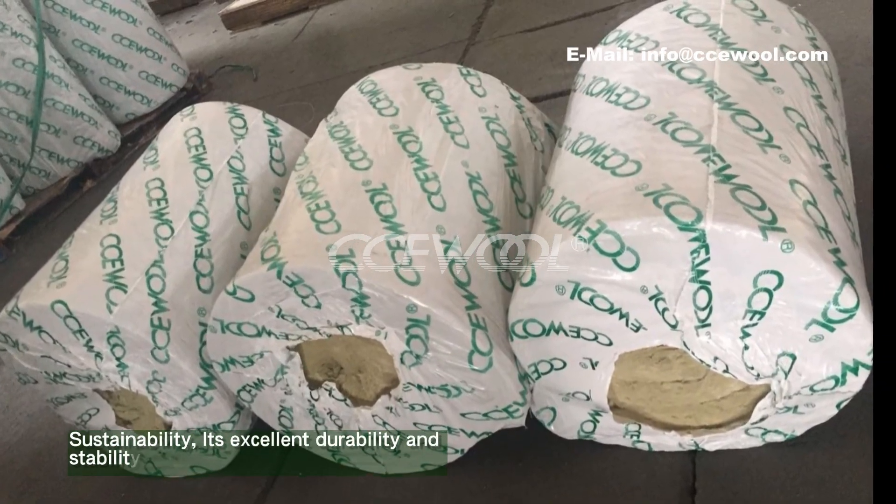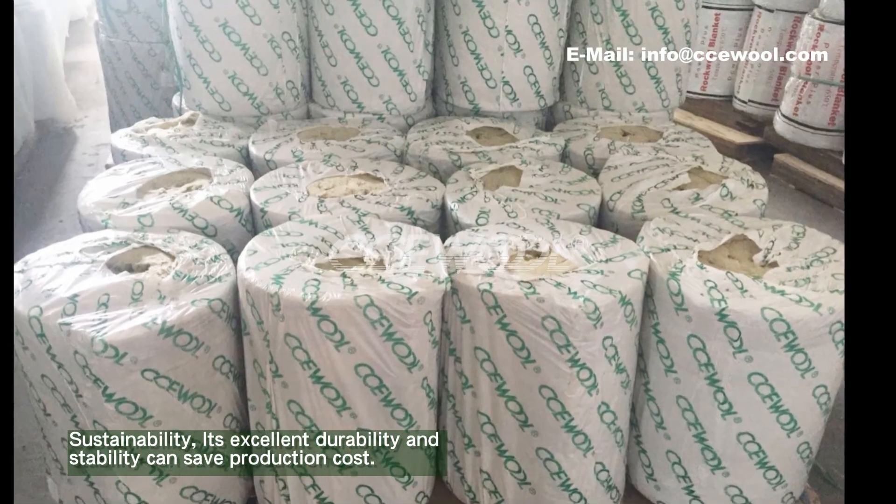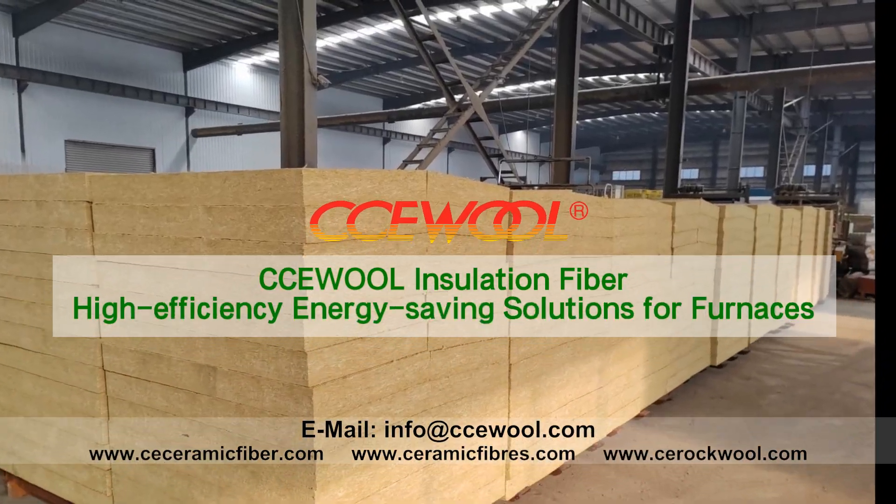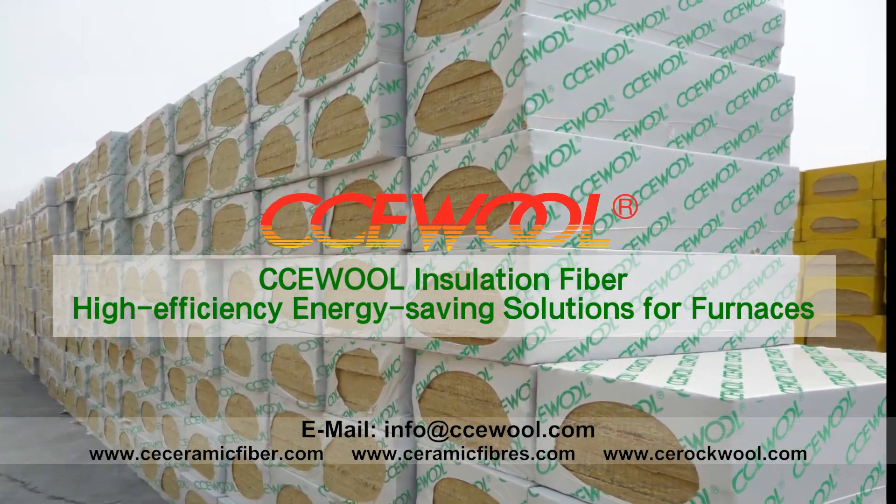Sustainability: its excellent durability and stability can save production costs. CCU War Insulation Fiber — High Efficiency Energy Saving Solutions.